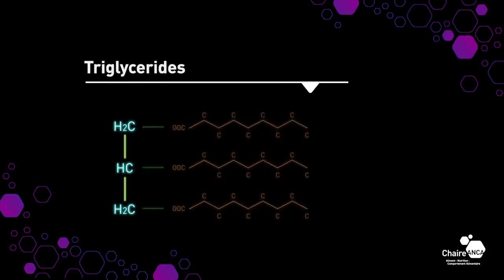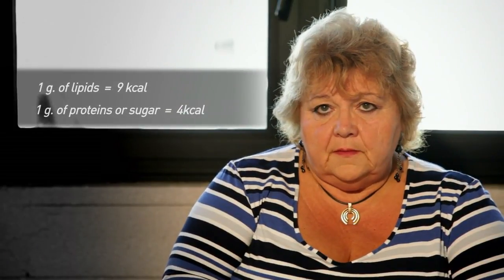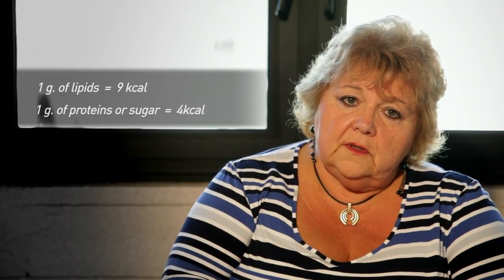What are lipids? They are hydrophobic molecules that are constituents of fats and are made up of carbon, hydrogen and oxygen. The majority of ingested lipids, around 95%, are in the form of triglycerides. These are molecules made up of a glycerol and three fatty acids. The most important thing to know is that they are a good energy substrate.